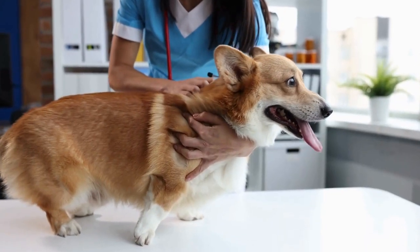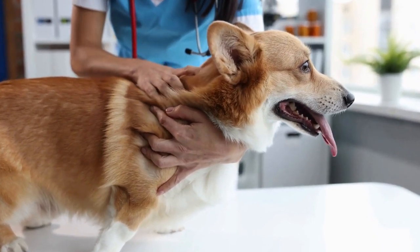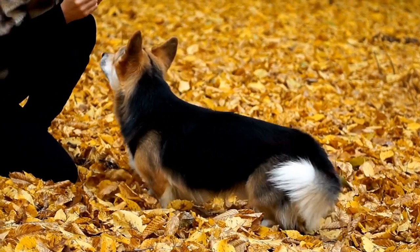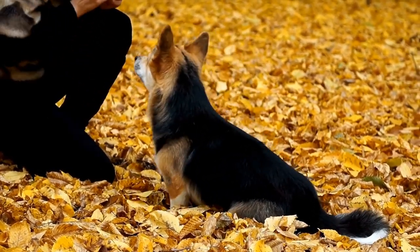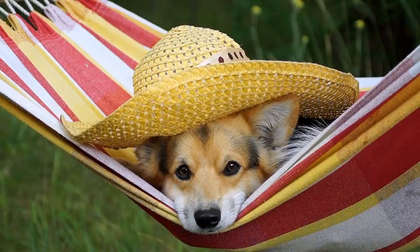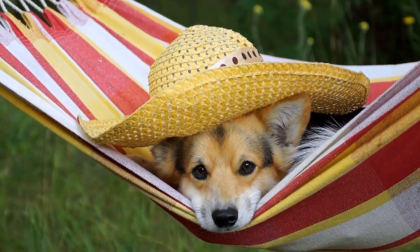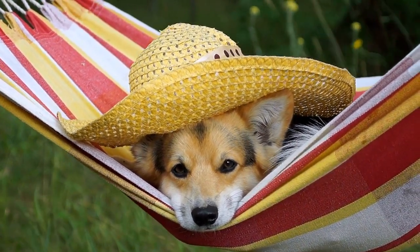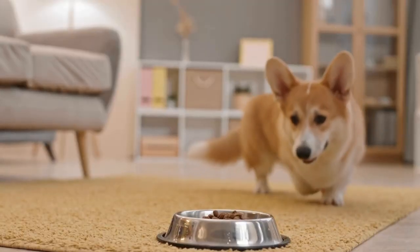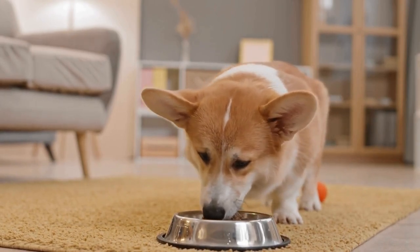The type of services requested also plays a role in determining the cost. Basic grooming services such as bathing, brushing, and nail clipping are typically included in the base price. However, additional services such as hair trimming or styling, teeth cleaning, and flea and tick treatments can increase the cost. It is essential to communicate your grooming needs clearly to the groomer to avoid any surprises when receiving the final bill.